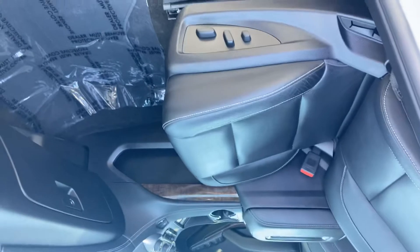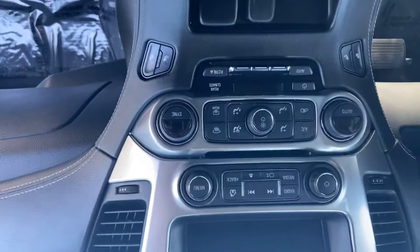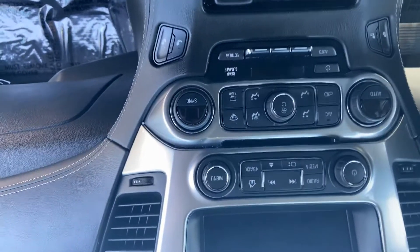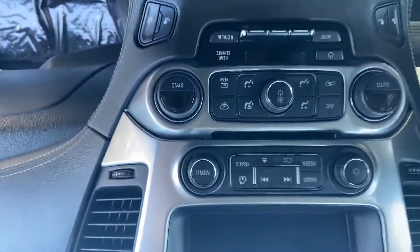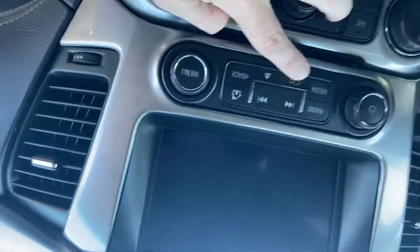Clean, sturdy leather right there. Center console with heated seats — you can just heat the back, or you can do both the seat and the back. Big screen that does slide up, that's what the button right there does.